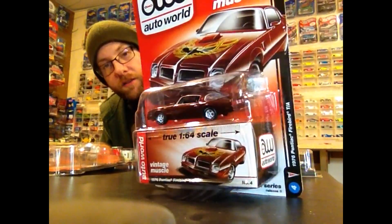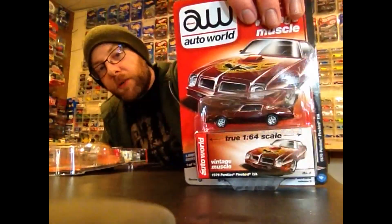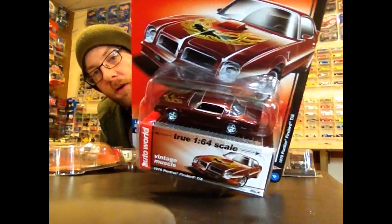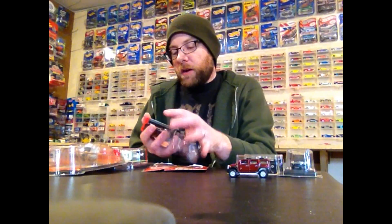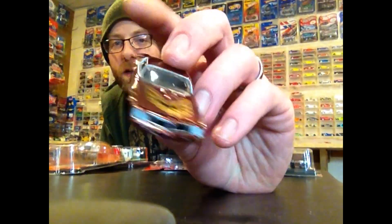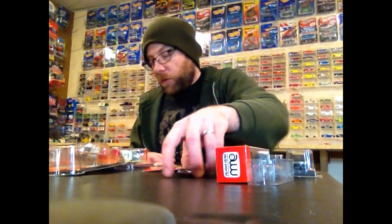I also got Release Five Set D in the mail this week, in addition to the set I already unboxed in a previous video. So that's four sets of Auto World — 24 cars total. I kind of went crazy this week. I have two of these so of course I'm going to crack one of these Firebirds open — and that is sweet, very very awesome. We'll take a close look at that in the second half.